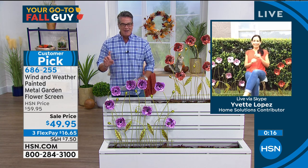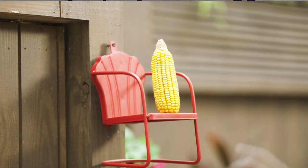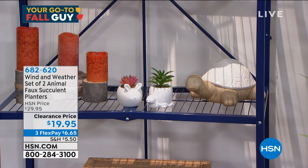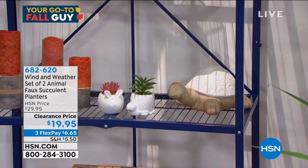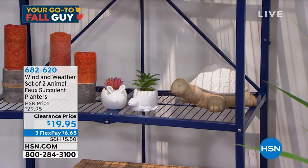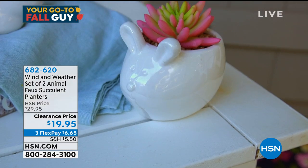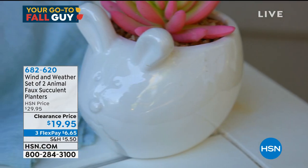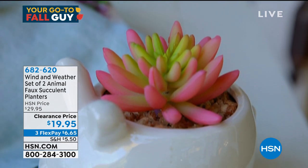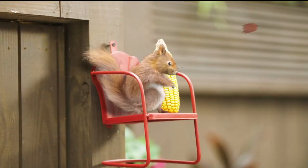Quick mention — if you'd like to pick up the succulent little planters, we have those available. You get a set of two — a little rabbit and a little turtle. They're made for little cactus or cacti, but you can put any little plant inside. They are on sale on clearance for $19.95. Call 682620 if you want to pick those up.